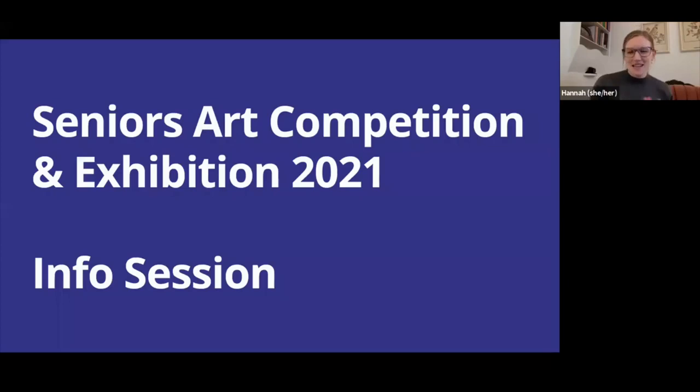My name is Hannah Keating. I'm the Associate Curator of Public Programs at the Robert McLaughlin Gallery. We're just going to run through the outline of the seniors art competition and exhibition, beginning with the differences this year.